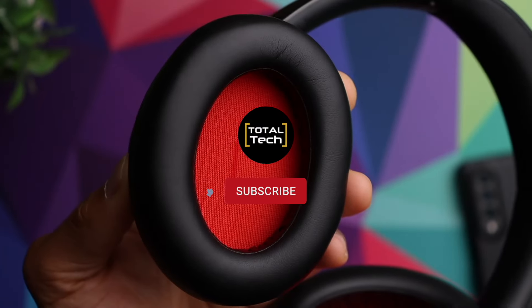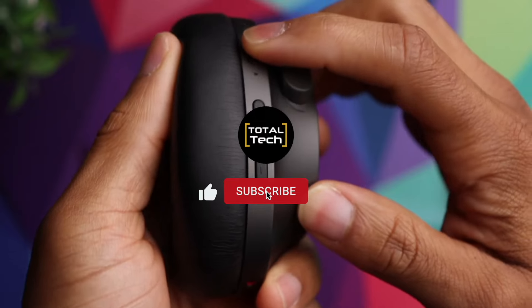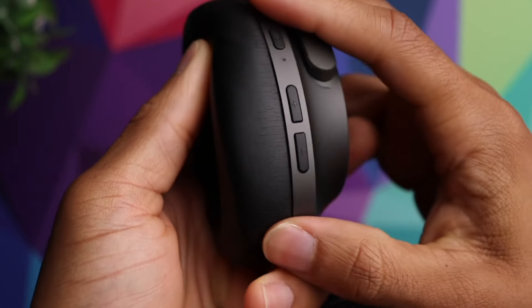And by the way, if this video is helping you out, don't forget to like and subscribe to the channel. And if you want to support us so we can keep creating more content like this — and if you've already subscribed, thank you very much!